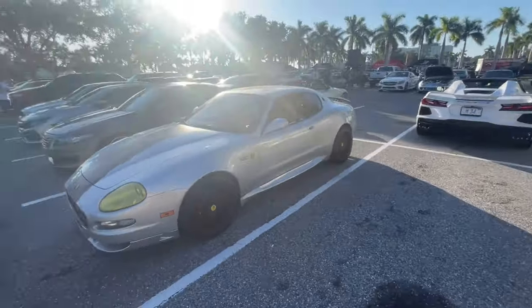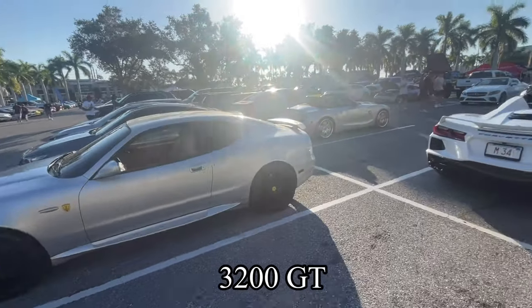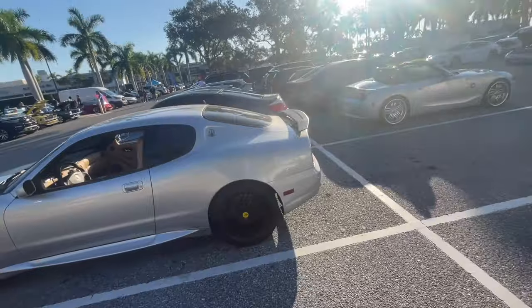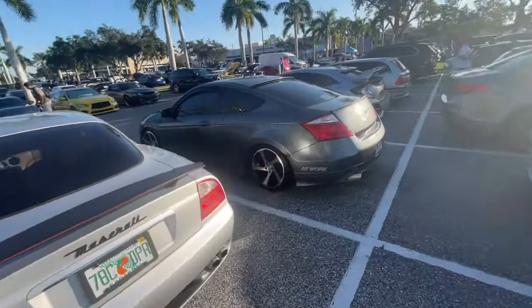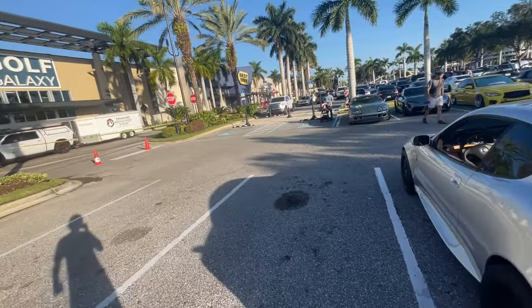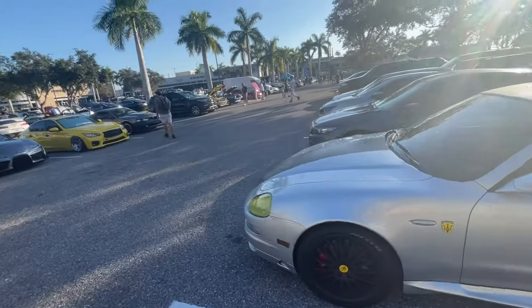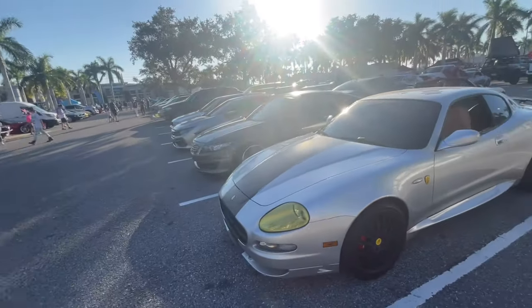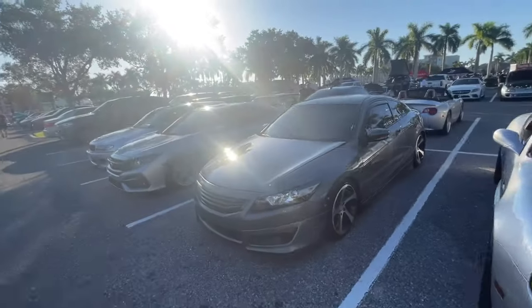We'll start it off with a Maserati 3000, I believe. I'll edit it in if I'm wrong — checking around the back, but it doesn't say. I believe it's a Maserati 3000. I've actually never seen something like this. I like these older, I believe 90s, Maseratis. This is actually a really clean spec. I do like the amber lights on the front — that's really cool. It's got a racing stripe and a big Maserati logo up top. Pretty clean.